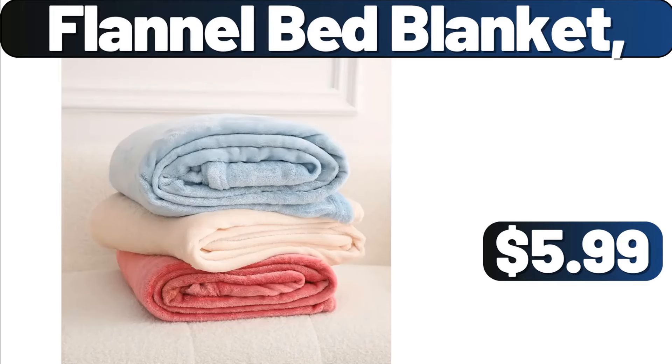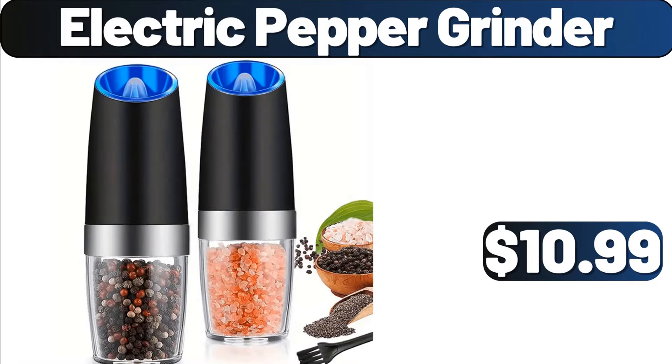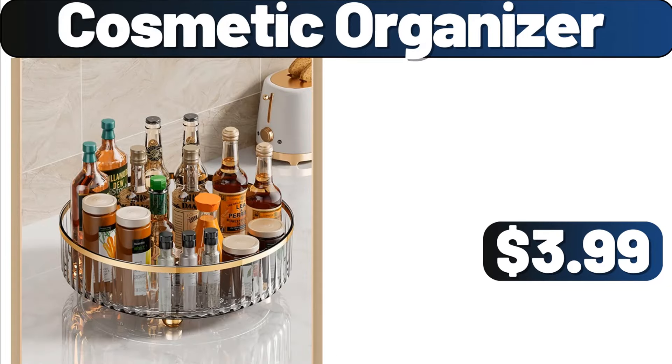Flannel Bed Blanket, $5.99. Heavy Duty Kitchen Cutlery Rack, $3.99. Electric Pepper Grinder, $10.99. Cosmetic Organizer, $3.99.